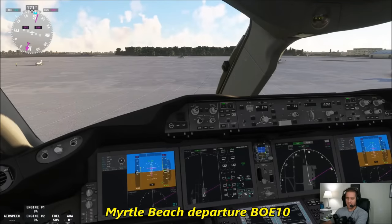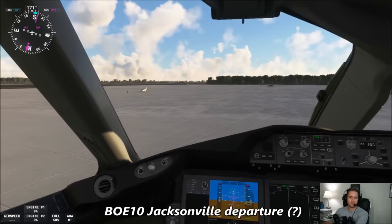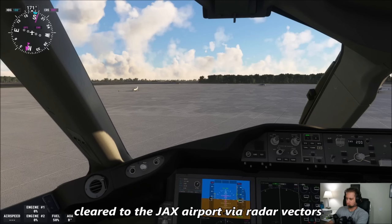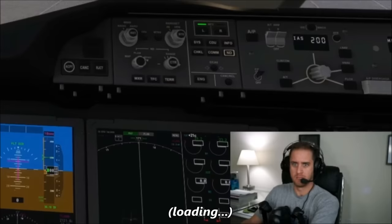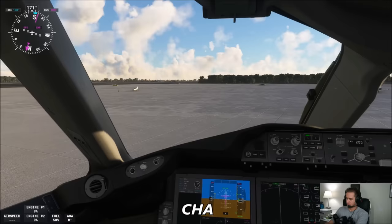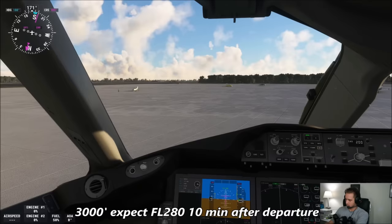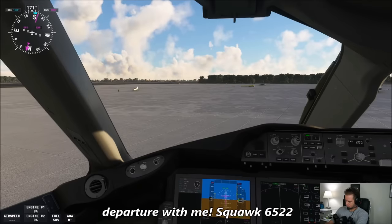Myrtle Beach departure, Boeing 10 Heavy, IFR to Jacksonville with Bravo. Boeing 10 Heavy, Jacksonville departure, good evening — you're cleared to the Jacksonville Airport via radar vectors Charleston, Charlie Hotel Sierra, then as filed. Maintain 3,000, expect 280 ten minutes after departure, departure with me. Squawk 6522.